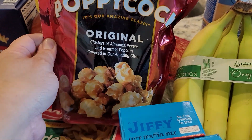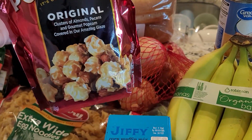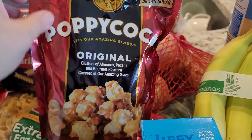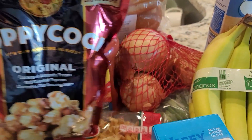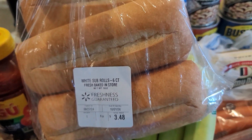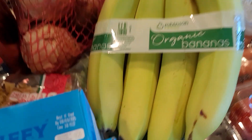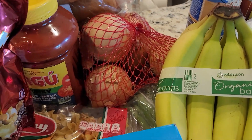I got rotini pasta — I have another jar of sauce in the pantry so we'll be having pasta a couple times. Then this Poppycock popcorn — it's so good, it has almonds, pecans, and a caramel glaze. It's only seven ounces but so delicious, $3.33. I also got sub rolls for making sandwiches.